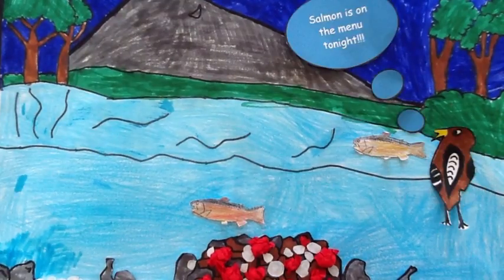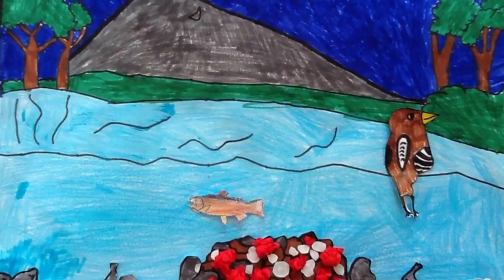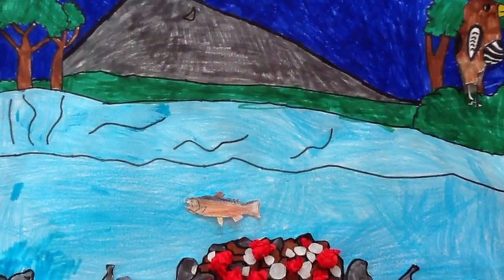I guess salmon is on the menu tonight. I guess I'm on babysitting duty tonight. The male salmon stays on guard and watches over the nest.